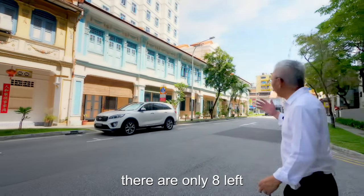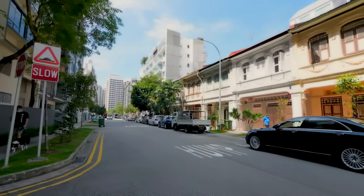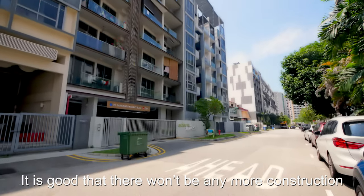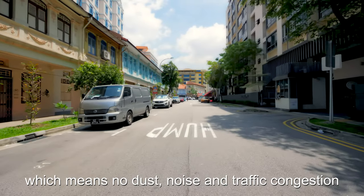At this Lorong 28, there are only eight left, from number 12 to number 26. The rest of the shop houses in this street have been razed and redeveloped. It is good that there won't be any more construction, which means no dust, noise, and traffic congestion.